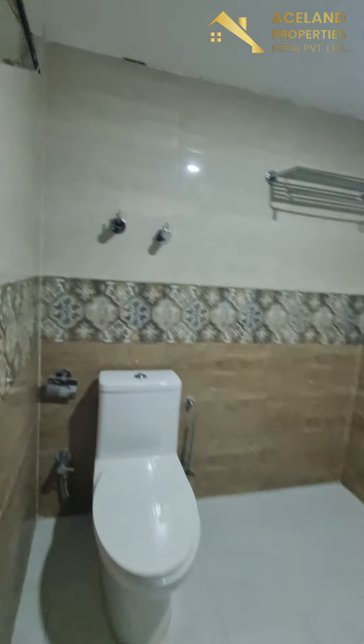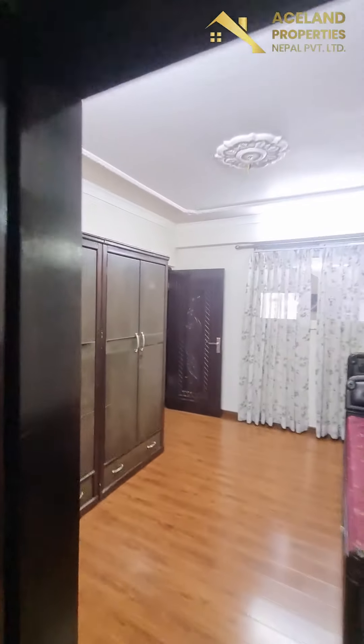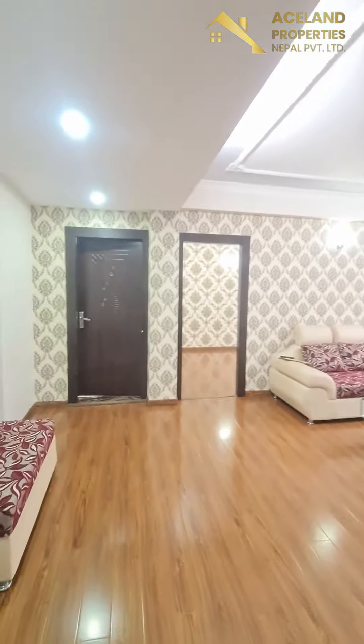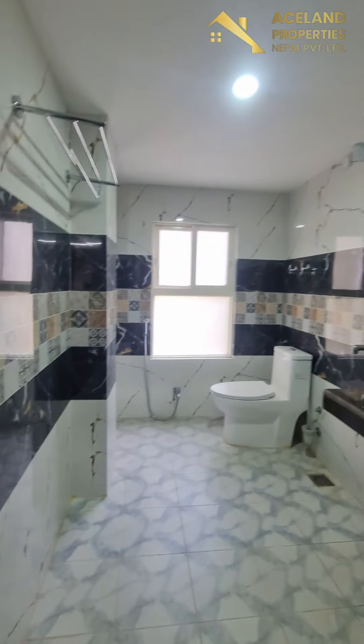This is a spacious bathroom. This is a common bathroom, quite spacious.